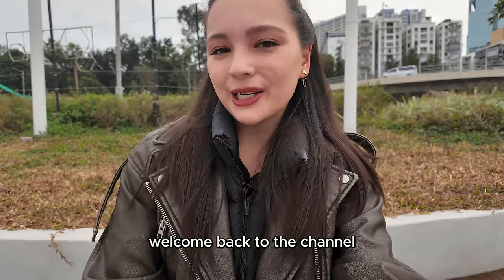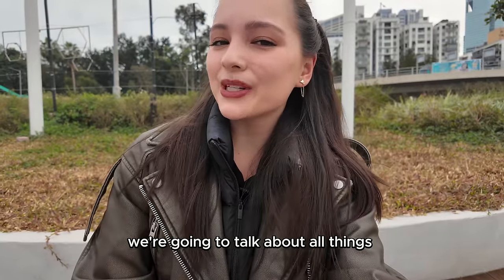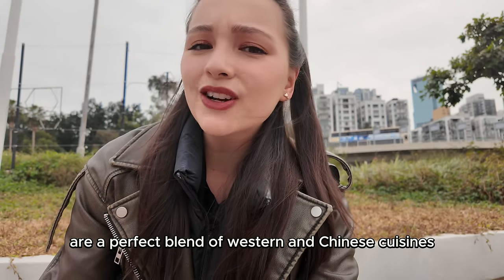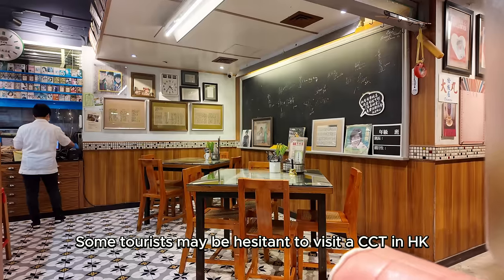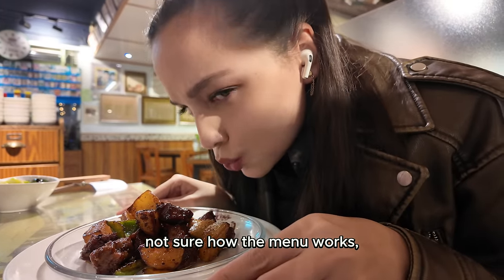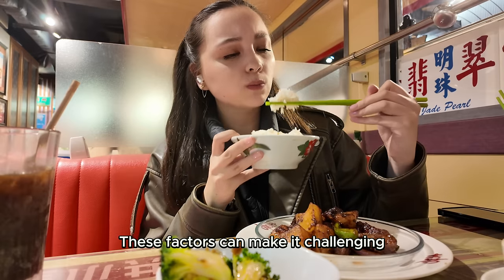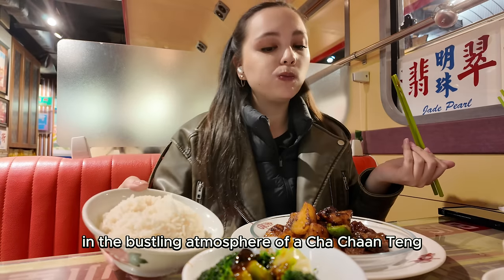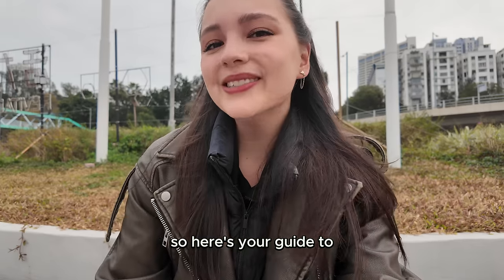Hi everyone, welcome back to the channel. My name is Megan and today we are going to talk about all things Cha Chantang. These local eateries are a perfect blend of Western and Chinese cuisines. Some tourists may be hesitant to visit a Cha Chantang in Hong Kong, maybe due to language barriers, not sure how the menu works, or the fast-paced service style. These factors could make it challenging for tourists to feel comfortable in the bustling atmosphere of a Cha Chantang. So here's your guide to Cha Chantang.